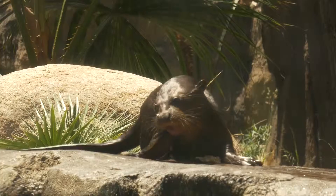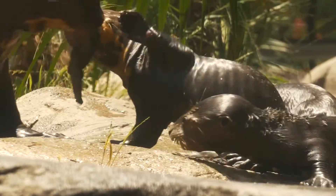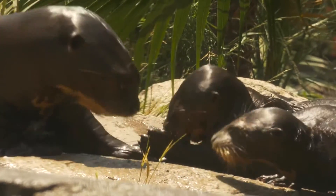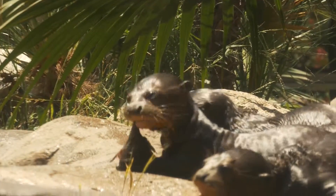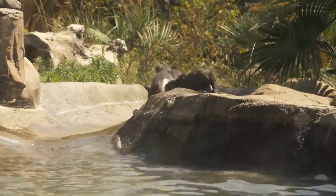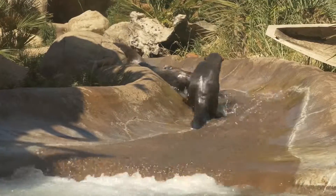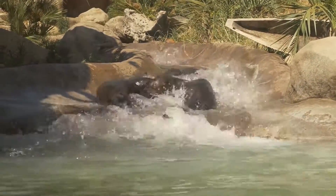Zoos across the world are working together to save this endangered species, but very few zoos have them in the United States. Their playful antics, loud calls and non-stop eating make them a favorite with zoo guests. The city of Santa Ana has committed $1.4 million towards the construction of the giant river otter exhibit at the Santa Ana Zoo.